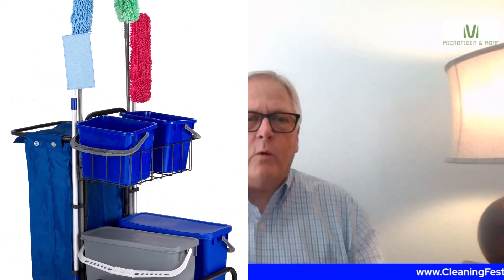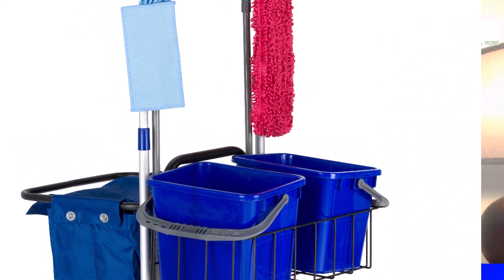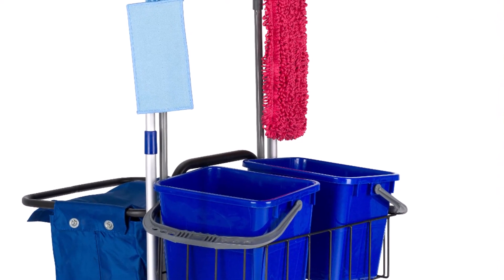Number two, we've developed a cart called the Perfect Cart. It has everything you could possibly need to perfectly clean any hard surface in any facility. Come by and let us show you this product.